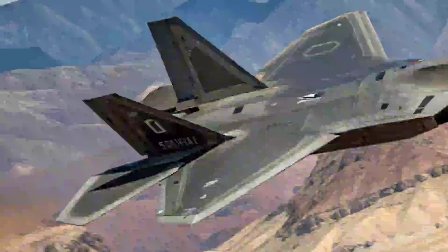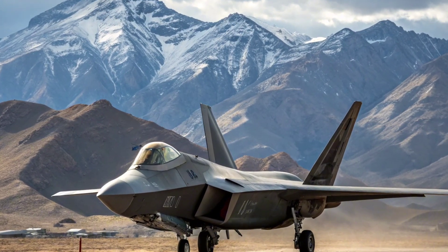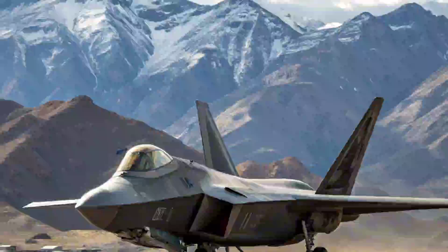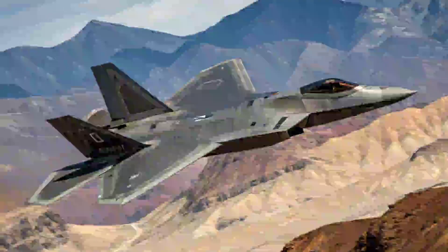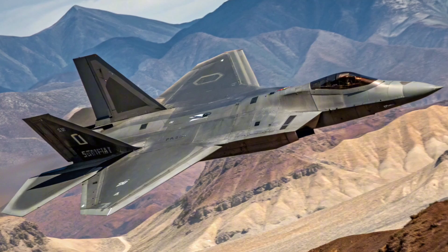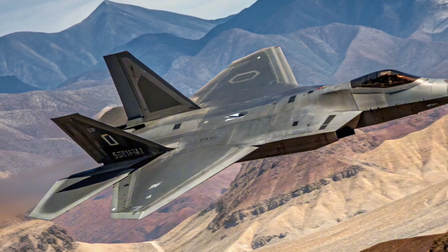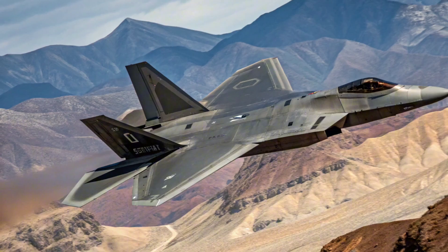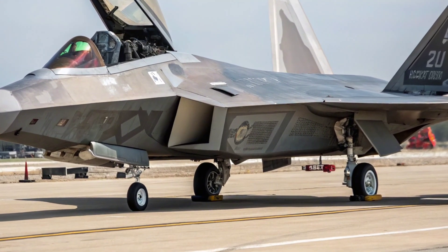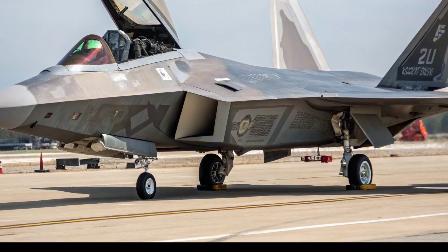Upgraded Avionics and Sensor Suite: A major highlight of the 2026 update is the new AESA radar with even higher resolution and faster target tracking capabilities. The F-22's sensor fusion has been enhanced to share data more securely and quickly with allied aircraft via advanced data links, supporting seamless joint operations. It also features updated electronic warfare systems to jam or deceive enemy radars and missiles more effectively.